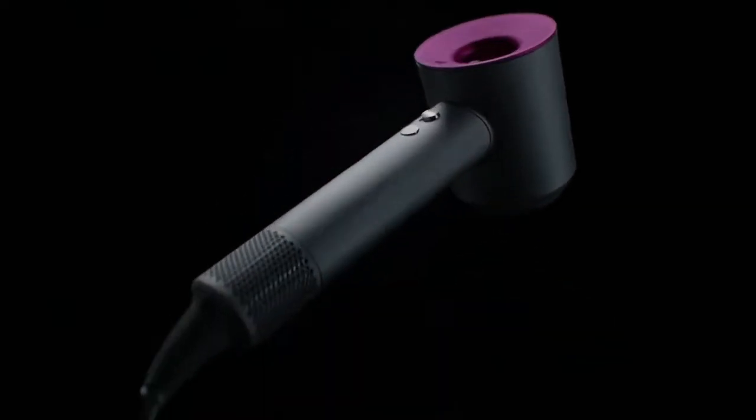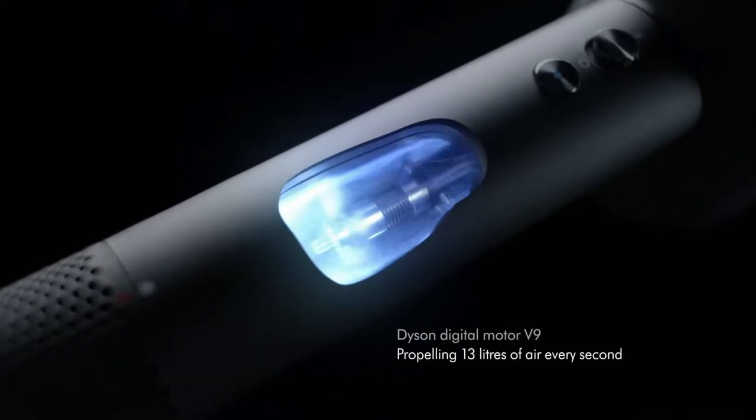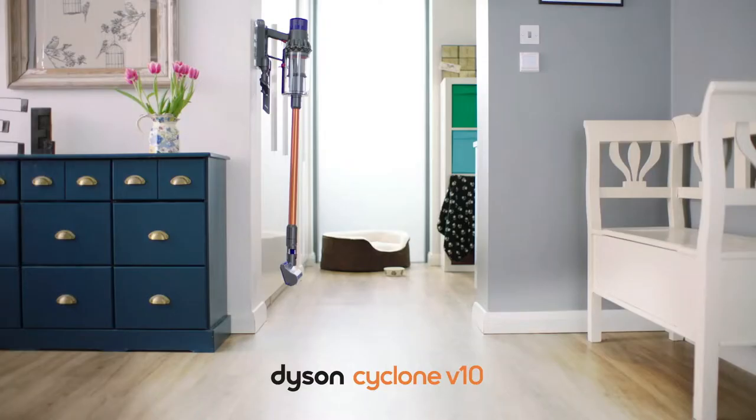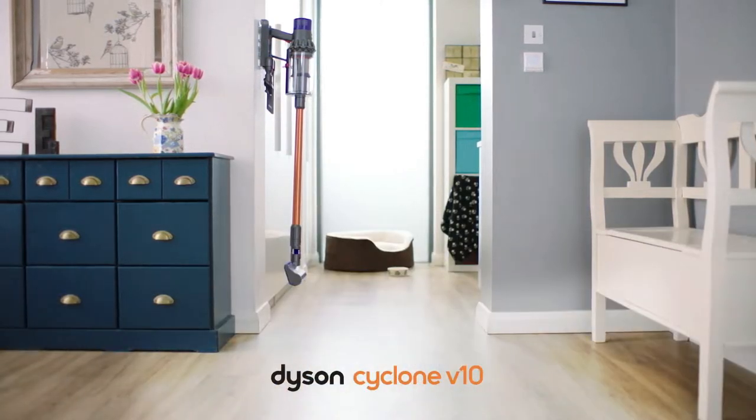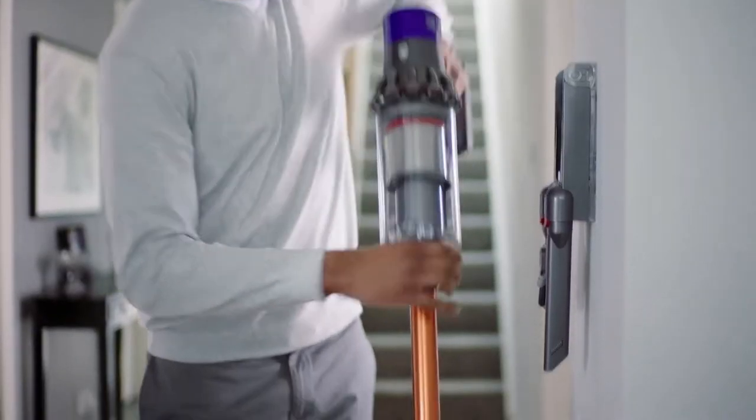Homebodies will usually go for Dyson for their acclaimed vacuum cleaners that are known to catch even the smallest particles in floorboards. But as the years went by, the company profile has grown bigger with the addition of air purifiers and hair care tools that strive to impact the world in the similar way that the vacuum cleaners did.